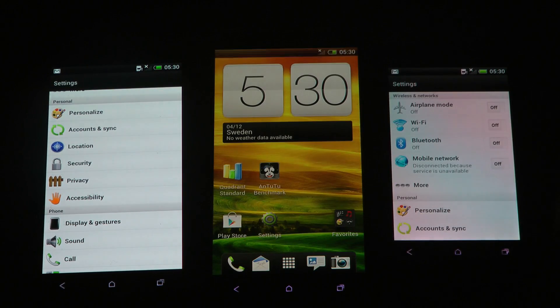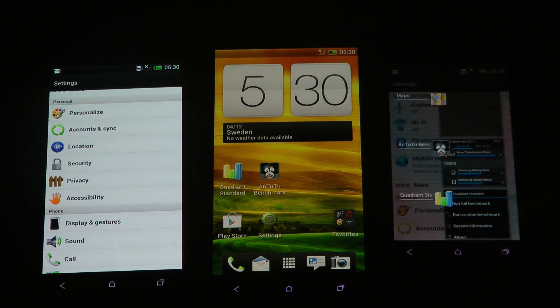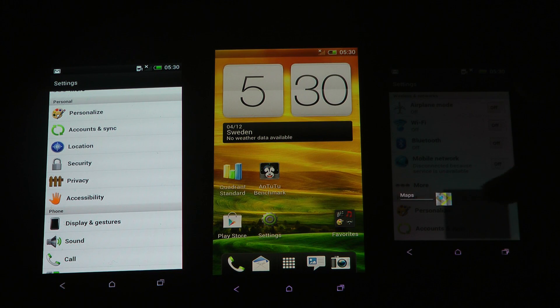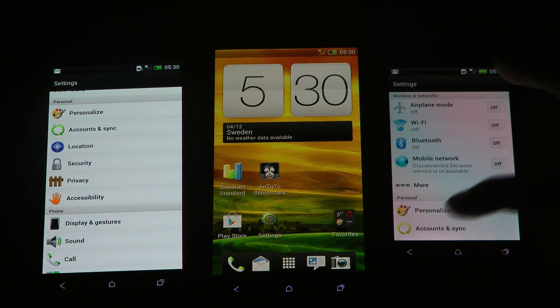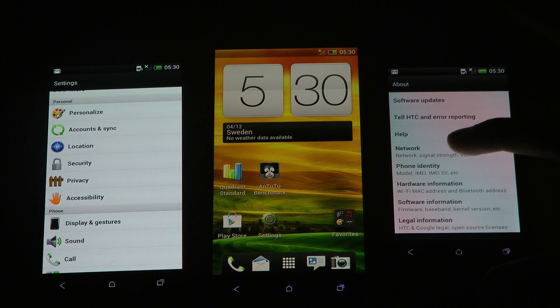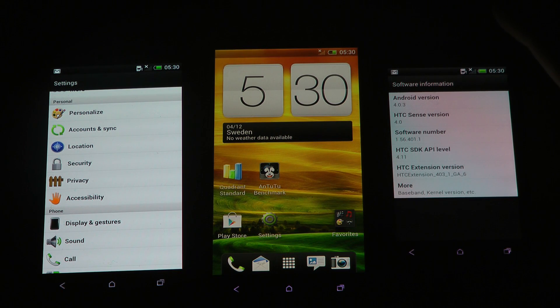So we have the 1X in the middle, and then we have the 1V here on the right side. Why does the 1V have this? Aren't they all running on Android 4.0.3? I'm pretty sure the 1S should also be on that — Android 4.0.3 — but it has different settings. Maybe it could be a different Sense version or something.